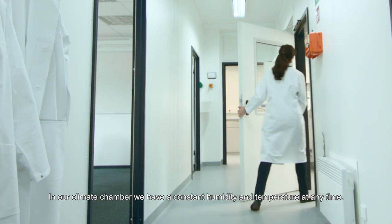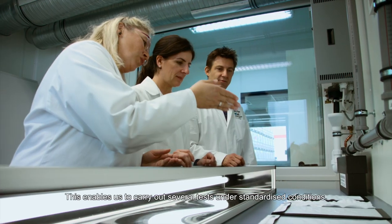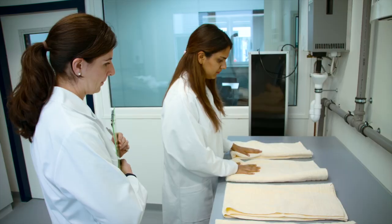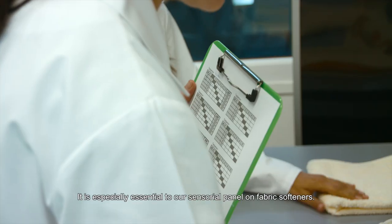In our climate chamber, we have a constant humidity and temperature at any time. This enables us to carry out several tests under standardized conditions. It is especially essential to our sensorial panel on fabric softness.